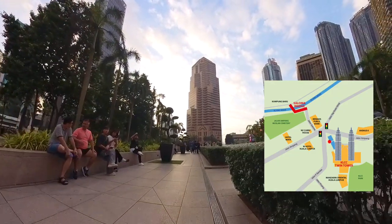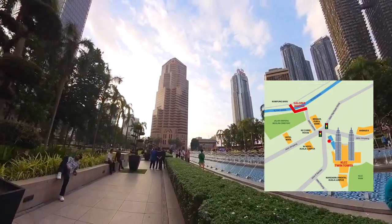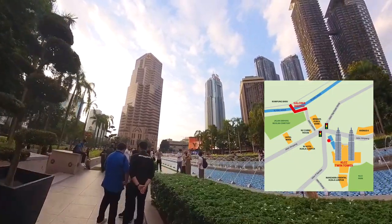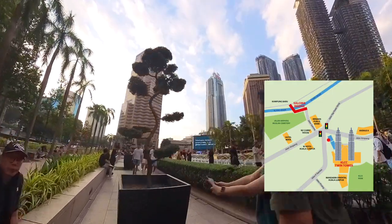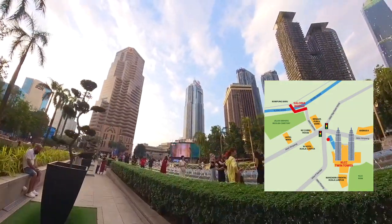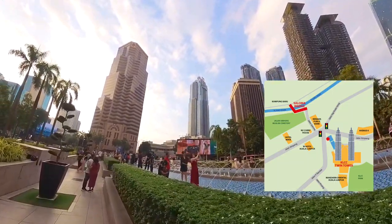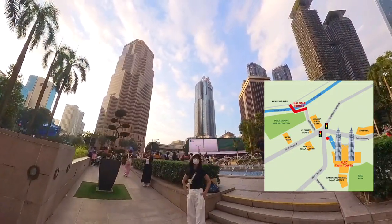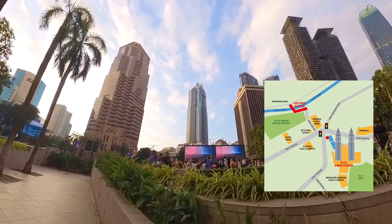Here, you can see many tourists, both locals and foreigners, standing by to capture the best moment as it's sunset now. The golden sunlight shining on the glass surface of the Twin Tower creates a very beautiful picture for photography. Tourists may hire some of the local vendor photographers to capture photos with the Twin Tower backdrop.